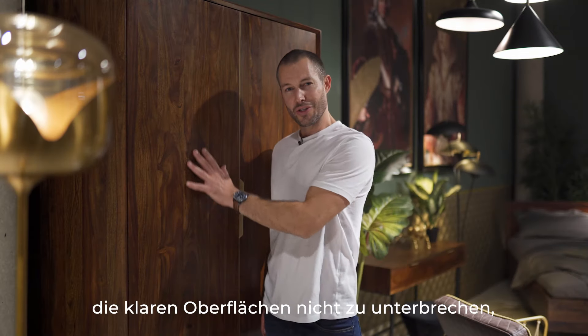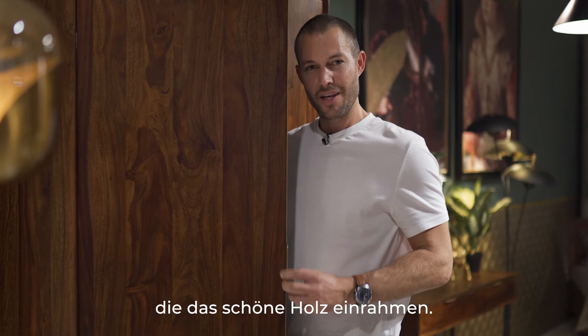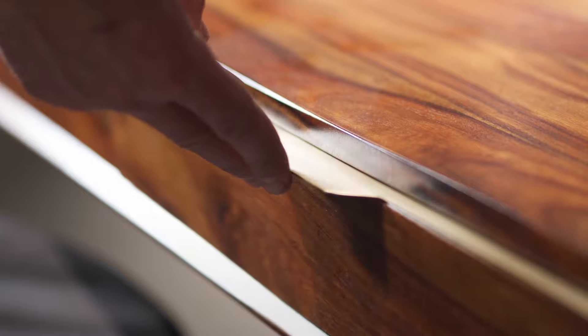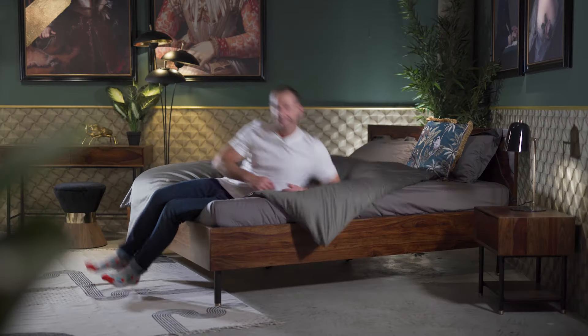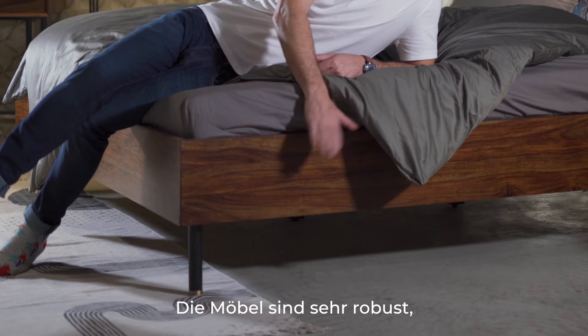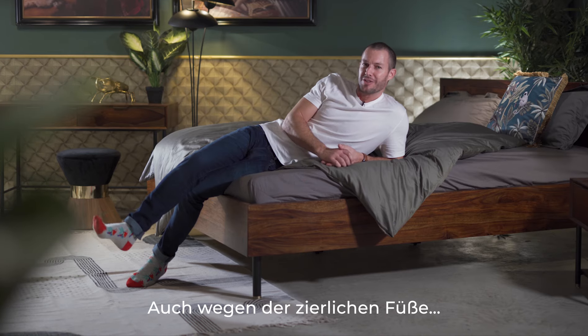Georgsson didn't want to interrupt any of these surfaces, so he made the handles very slim to be unobtrusive — and they look fabulous. His furniture is very sturdy, but still looks elegant due to those delicate feet.